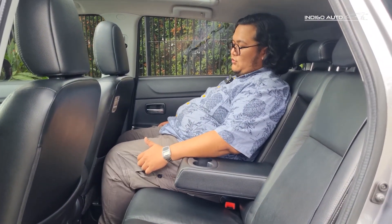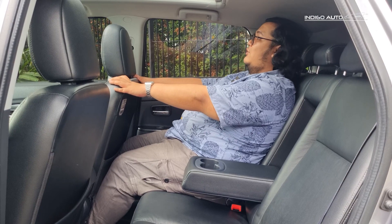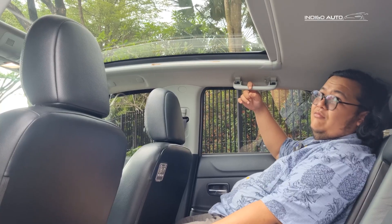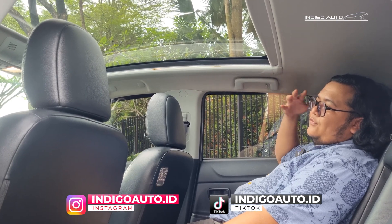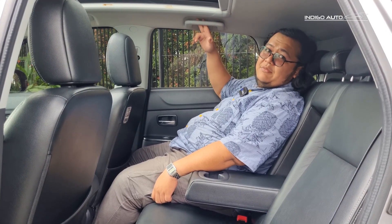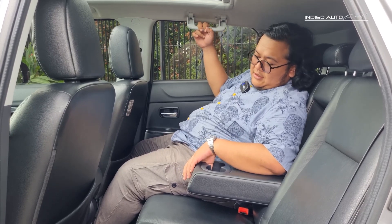Sekarang kita lihat ke baris kedua - duduknya nyaman nggak sih? Saya dengan tinggi 175 cm masih ada sisa sekitar 3 jari jarak ke posisi mengemudi saya. Berkat si panoramic roof-nya, sebenernya di belakang ini nggak terlalu lega ya teman-teman, malah terbilang sedeng lah. Tapi berkat panoramic roof yang saya buka, di belakang ini nggak kerasa klostrofobik, nggak berasa sempit. Tetap lega, cahaya banyak, pandangan jadi luas - kita di belakang nggak kerasa bahwa mobil ini sebenernya nggak terlalu besar. Di belakang ada akomodasi 2 cup holder, tapi belum ada colokan teman-teman.